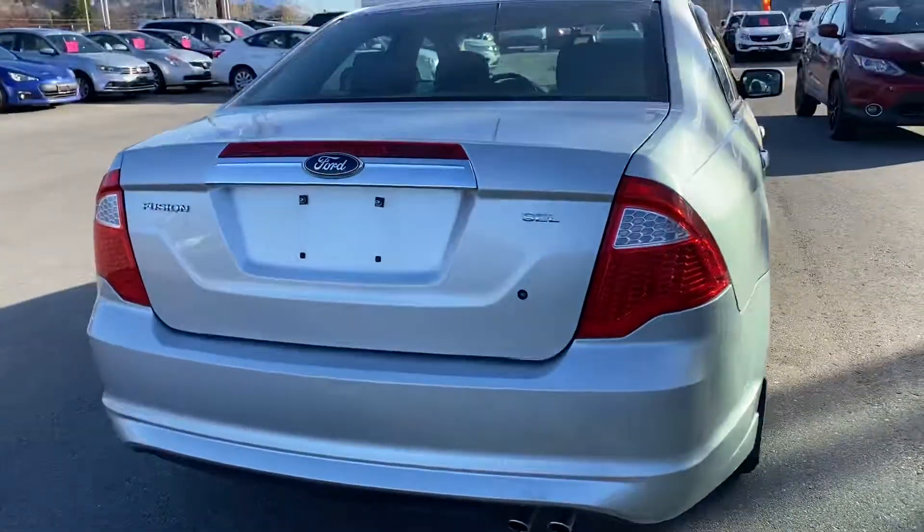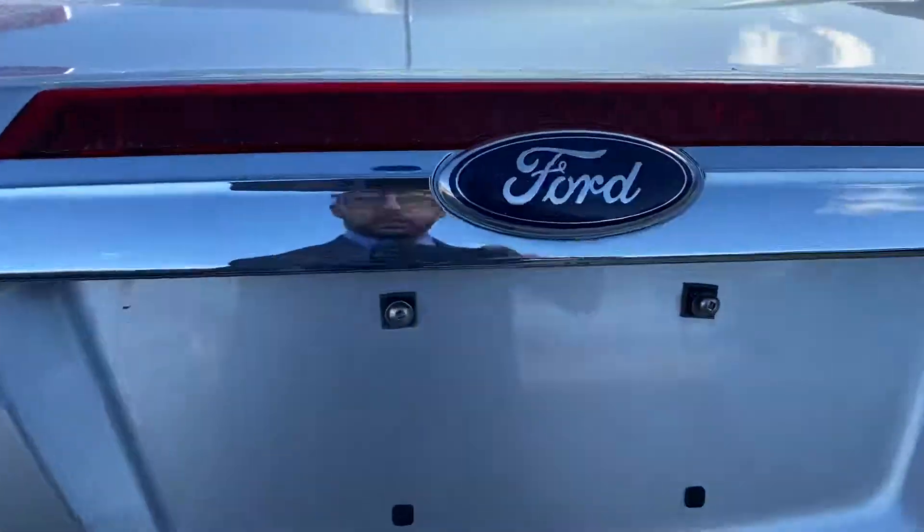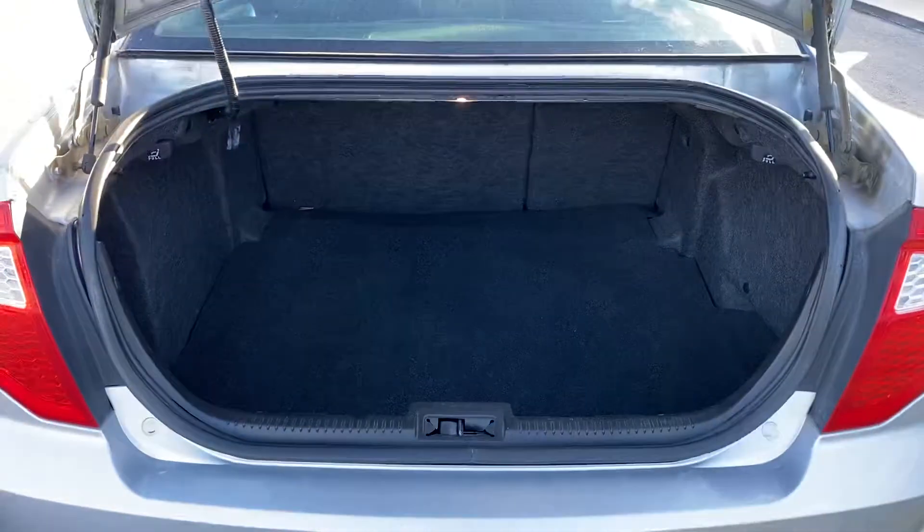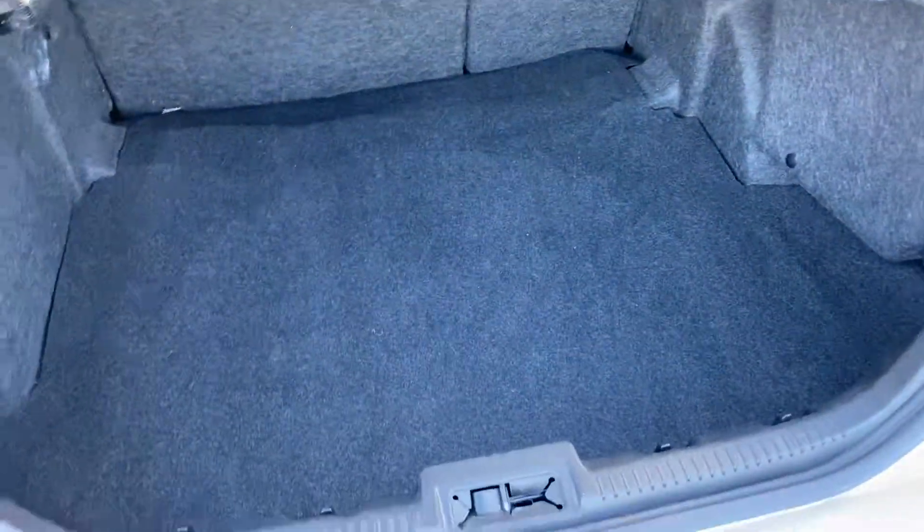Lots of room as well. Big trunk — pop that open, take a peek. I could sleep in there, I bet. Pretty large trunk.